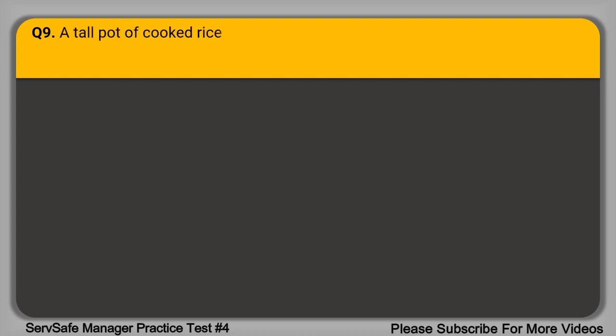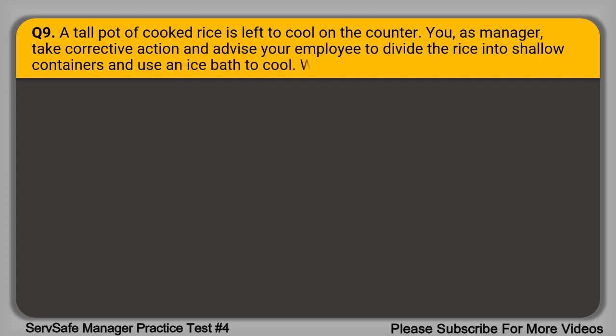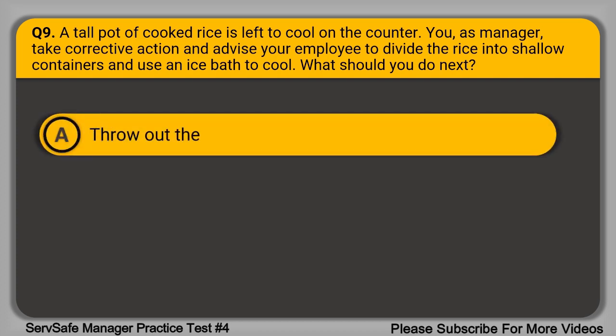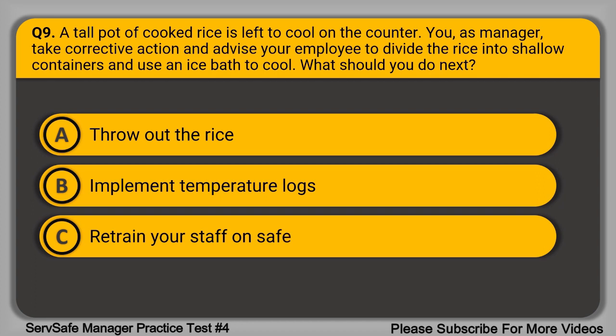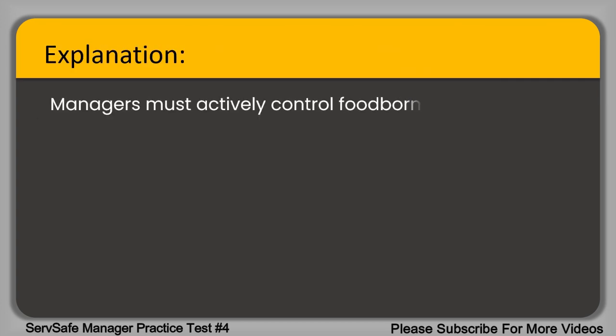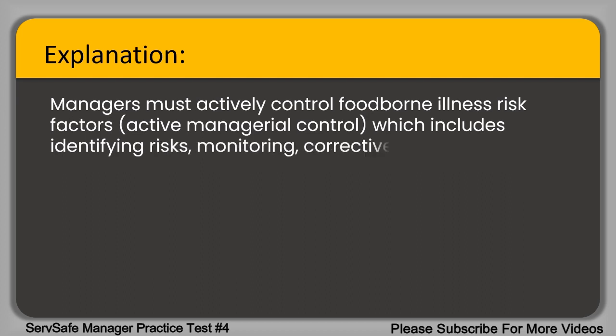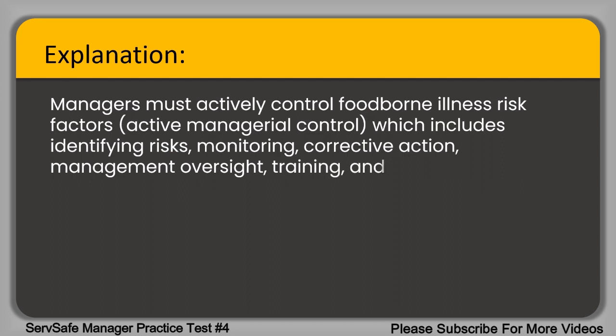Question 9. A tall pot of cooked rice is left to cool on the counter. As manager, you take corrective action and advise your employee to divide the rice into shallow containers and use an ice bath to cool. What should you do next? A. Throw out the rice. B. Implement temperature locks. C. Retrain your staff on safe cooling. D. Demote the employee to dish duty. The correct answer is option C, retrain your staff on safe cooling. Managers must actively control foodborne illness risk factors, which includes identifying risk, monitoring, corrective action, management oversight, training, and re-evaluation.